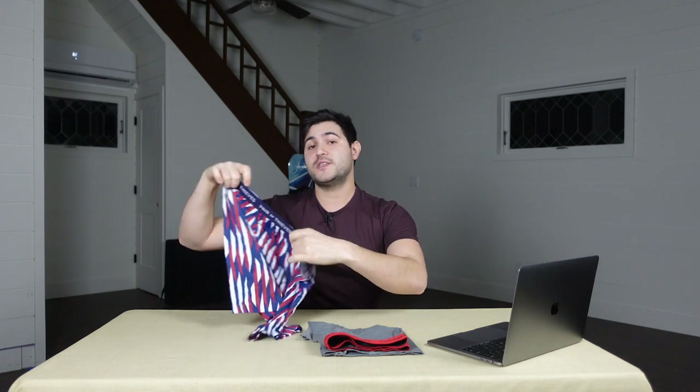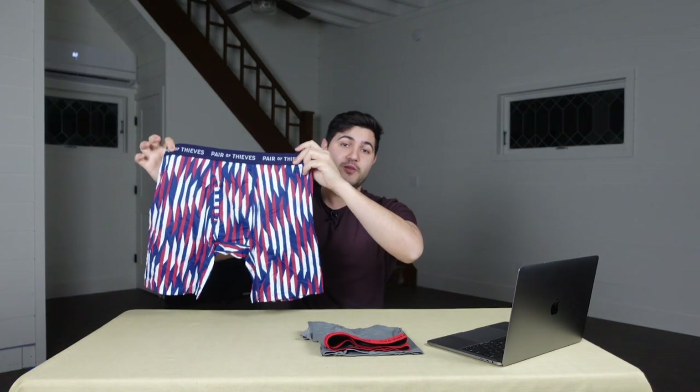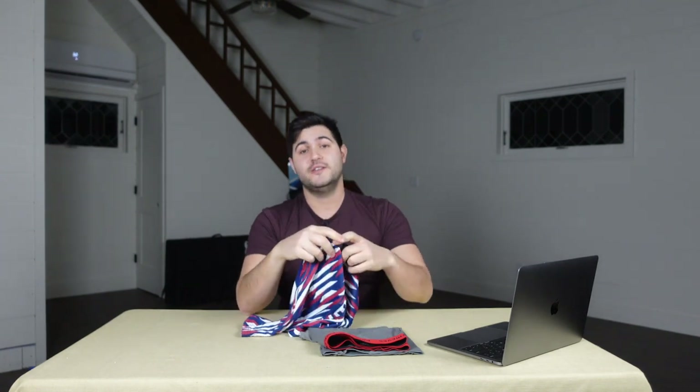That's it for our first look of Pair of Thieves Superfit long boxer briefs. I hope you enjoyed it. Don't forget to leave a comment below letting us know what you thought of this video. If you haven't already, subscribe to our channel and hit the bell notification — it helps out a lot and you'll stay up to date with all the latest first looks coming out weekly. That's it for now and stay tuned for another Red Yeti First Look coming at you next week.